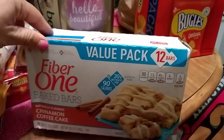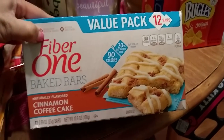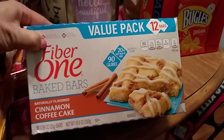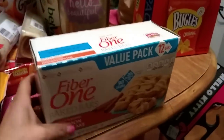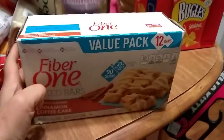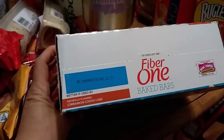It's always a great day at the 99 when you can pick up the value pack of Fiber One baked bars — naturally flavored cinnamon coffee cakes, 12 in a box, 10.6 ounces. This was the last box, which is why it's all beat up, but I did not care because it was too good a deal to pass up. Expiration date is March 29th, 2018.